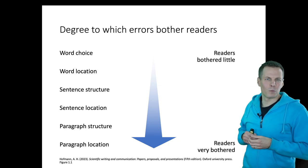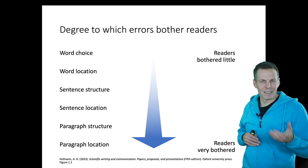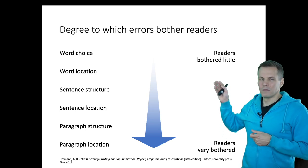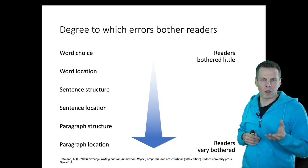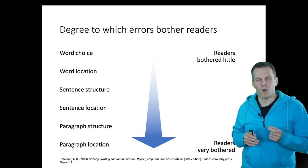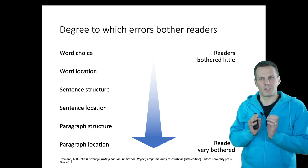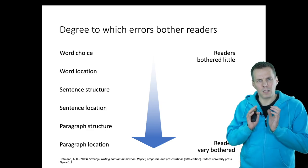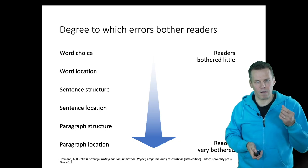The book talks about what bothers readers the most. It turns out that word choices and grammar mistakes are kind of small things. But if your paragraphs are not structured logically or are not in logical order, that makes it really hard to understand the text. So let's look at some writing tips and techniques on the paragraph level next.